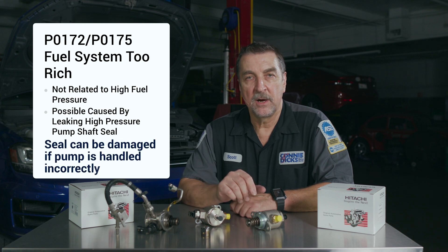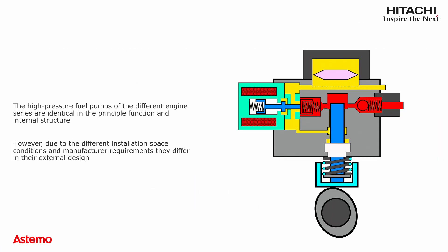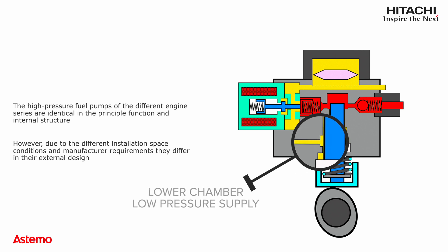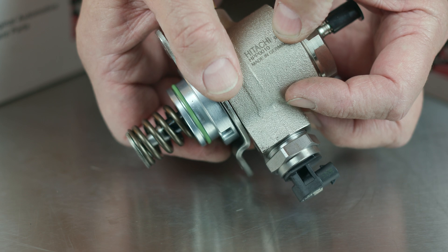While high rail pressure could be the cause, it usually isn't, because the ECM monitors this closely and uses the rail pressure value to arrive at injector on-time. This could be caused by a crankcase that is saturated with fuel due to a leaking high pressure fuel pump. You should be aware that the lower chamber area is not a source of high pressure fuel, but there is fuel in this chamber area, and a leaking shaft seal can occur due to several reasons.